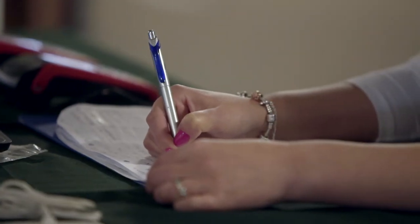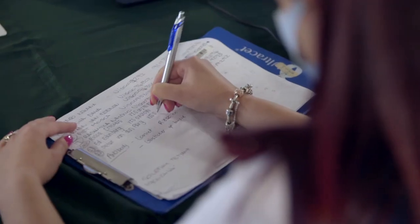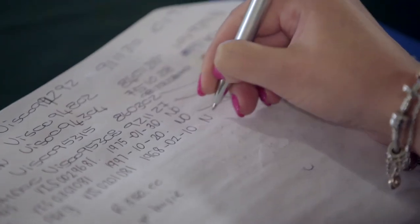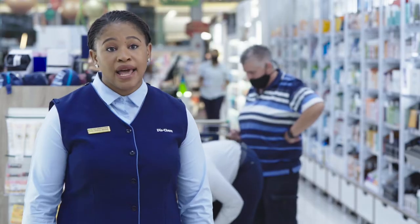We could not figure out people's handwriting. We made mistakes when we captured telephone numbers, ID numbers, and names. It was decided by the business to close down the testing site to allow the labs to catch up with the results and make it less stressful for everybody. It was chaos.